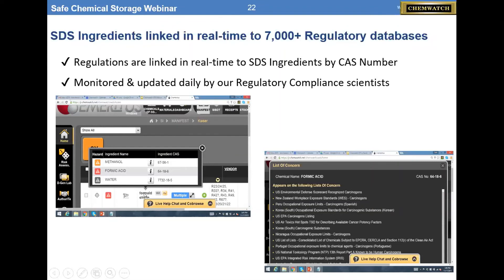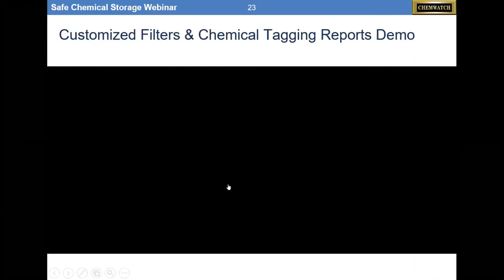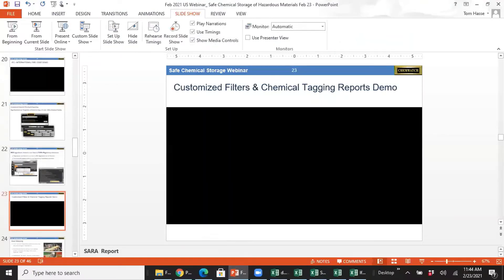The italics — if you click on one, like formic acid, it will show you every regulation that's forcing formic acid, and hence formaldehyde, to be on a list of concern.